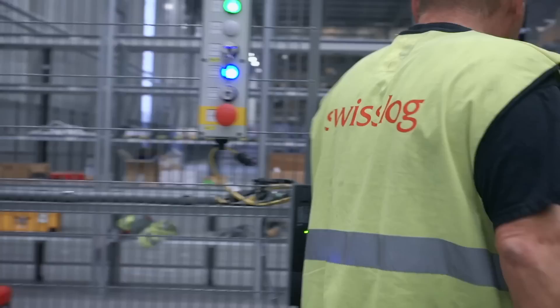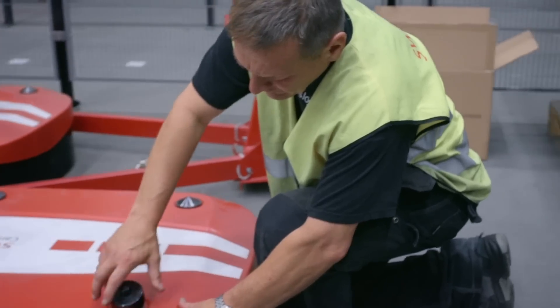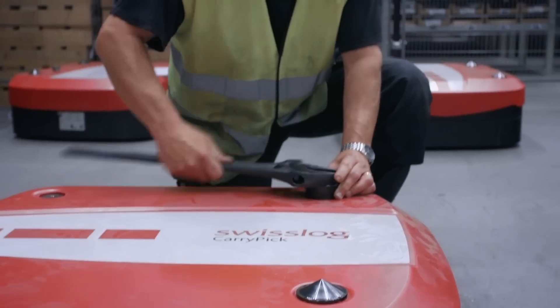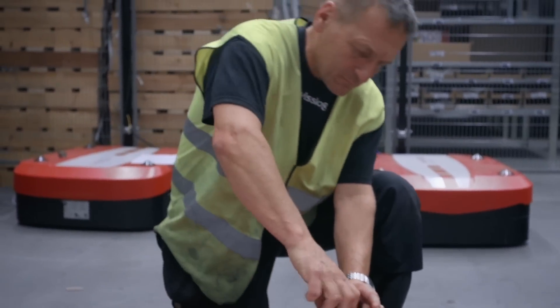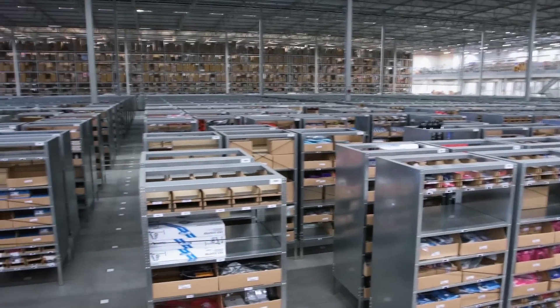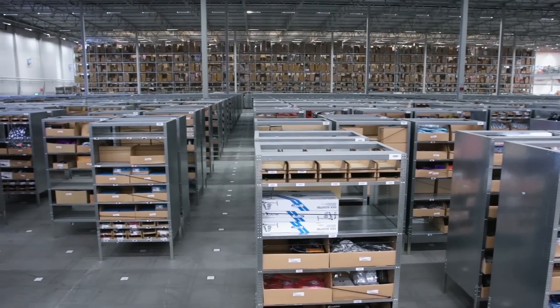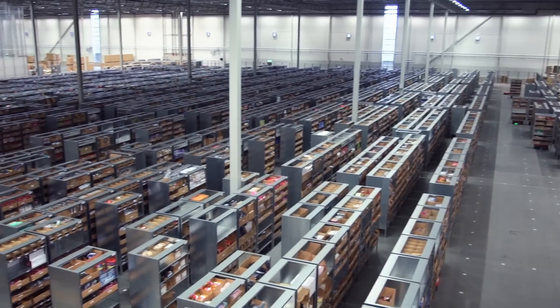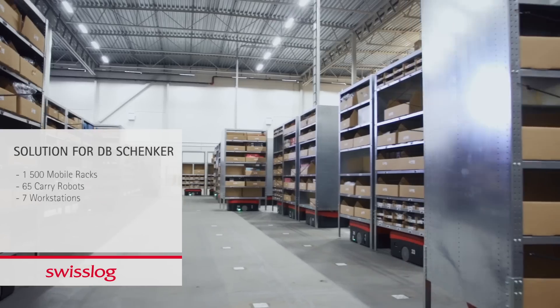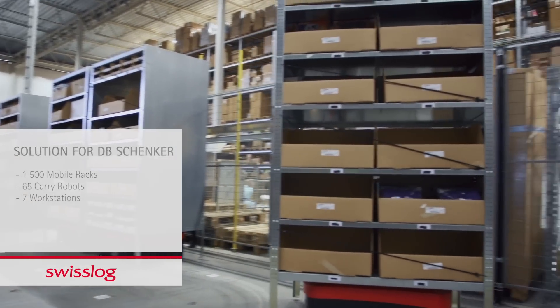The service cell makes it possible to maintain mobile robots without any downtime, ensuring system availability 24 hours a day, 7 days a week. With plans to offer the solution to several other customers, Schenker is already looking at ways to extend the high-tech and highly efficient solution by building a mezzanine on top of the existing CarryPick park.